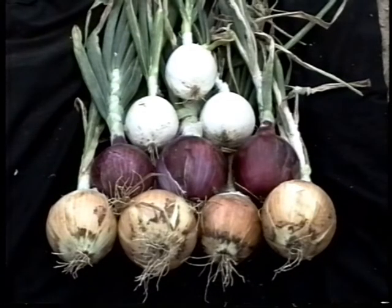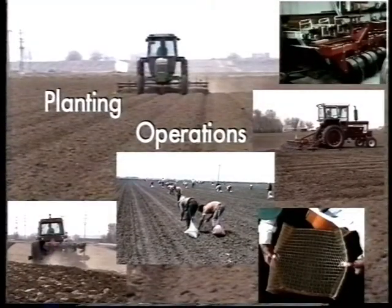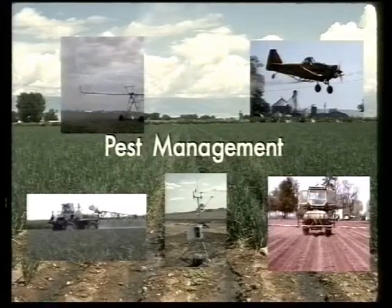In summary, follow sound integrated pest management principles to produce and protect the onion crop. Plant high quality seed and transplants in well prepared seed beds during the appropriate time period for the local area. Select productive, adapted varieties that will mature within the normal growing period in the area. Follow a moderate fertility program and timely irrigations as needed by the crop. When environmental and disease conditions threaten the crop, provide timely and thorough applications of appropriate fungicides to reduce yield and quality losses.